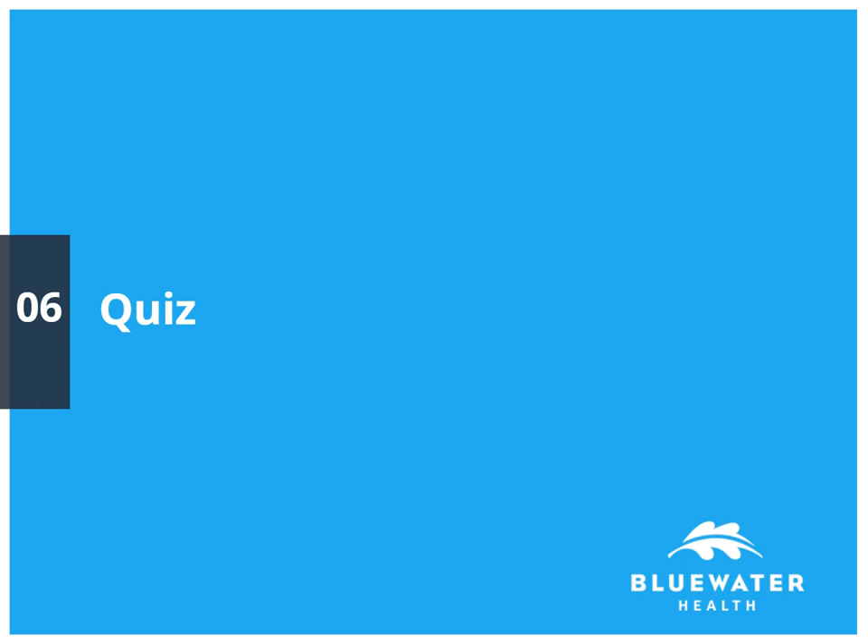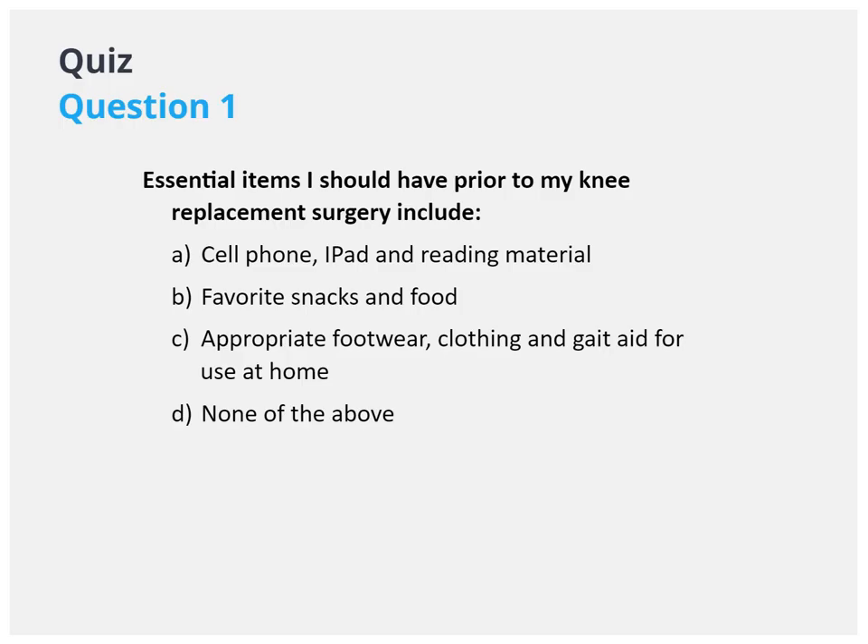Please take a moment to take the quiz below and test your knowledge on your upcoming surgery.